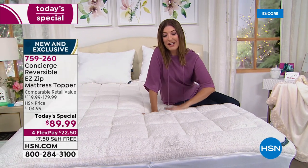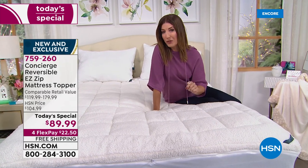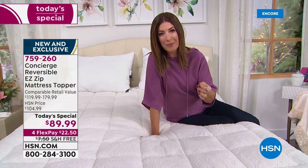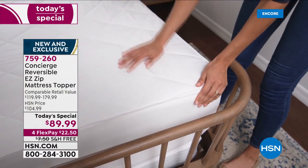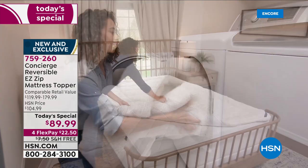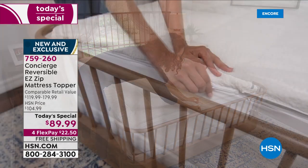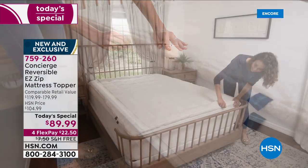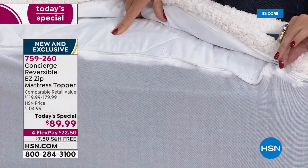That's just one side of this amazing today's special — you can actually reverse your mattress topper. On the other side it gives you comfort dry, a moisture wicking property, so you can stay cool and dry in the summer and incredibly warm and cozy in the winter. The third feature is one of our most popular: the easy zip top. You simply grab the zipper, unzip it, and underneath you can see that beautiful comfort dry technology.